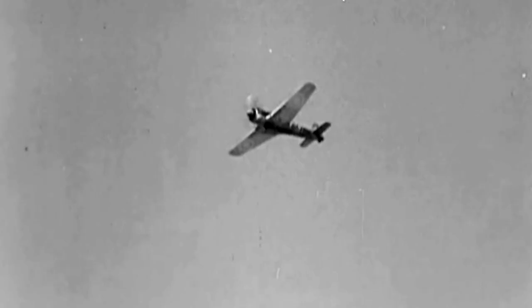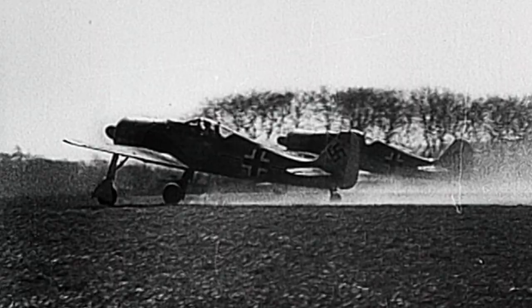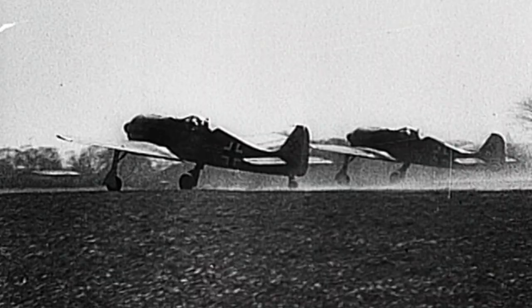It flies well, it's fast, it climbs well, and it performed well. All around, the FW 190 series was just an amazing aircraft.